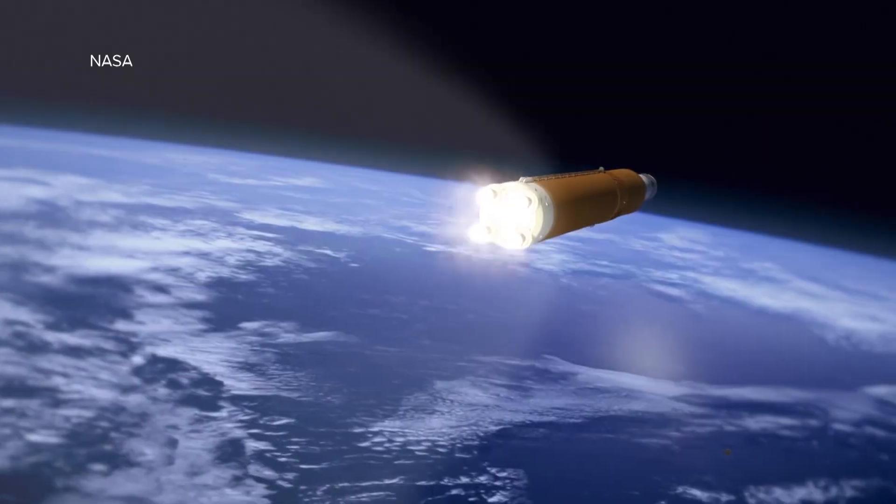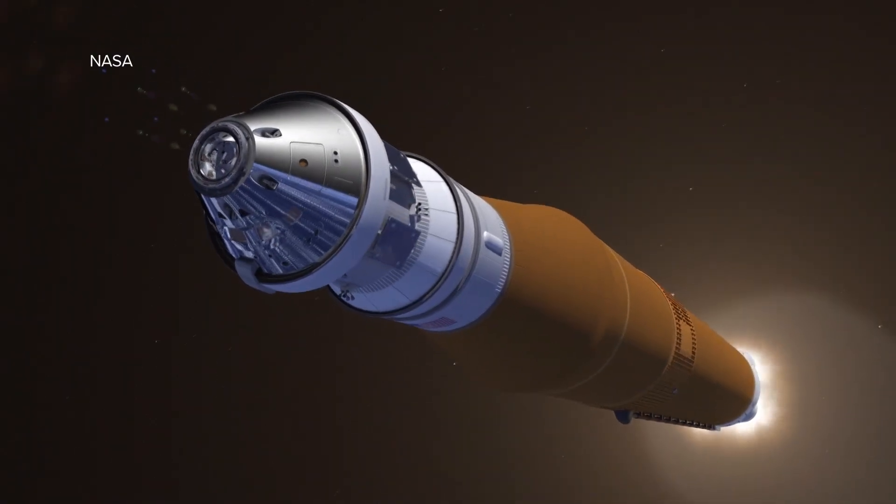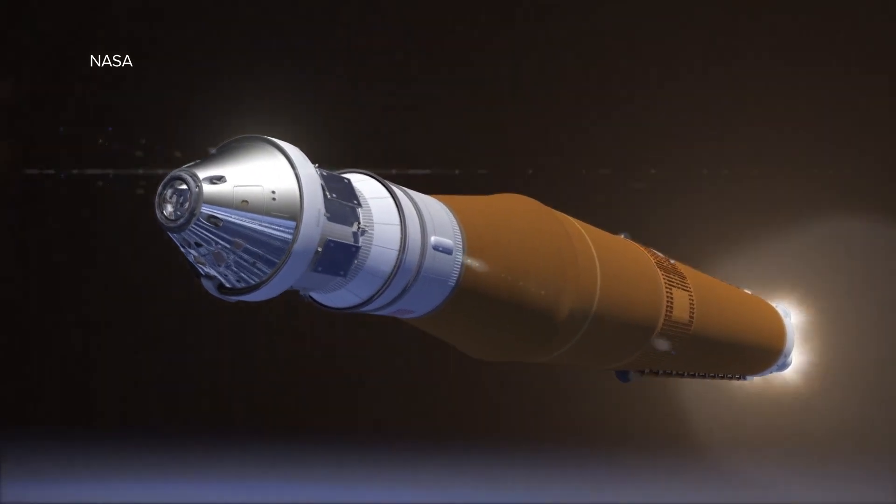On the second stage, we have an RL-10 liquid engine. The RL-10 has a long history in spaceflight, both human and exploratory with NASA. I think it's been on every deep space mission NASA has ever launched to date, with a history that dates back to the 60s — evolved and upgraded over the years. There's a single one on the upper stage, as well as a handful of steering thrusters used to orient and steer the upper stage — 12 of those, designated MR-106s.